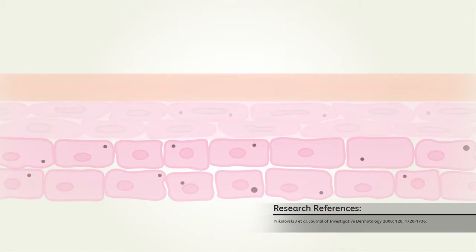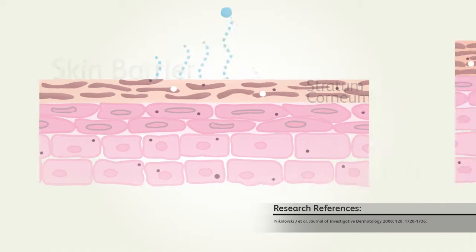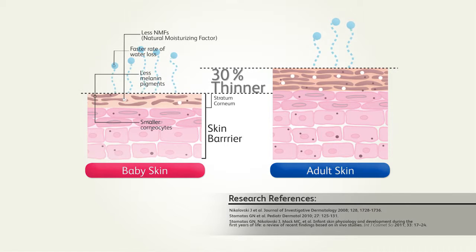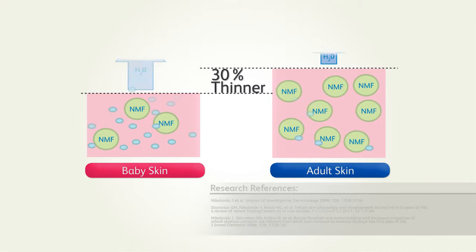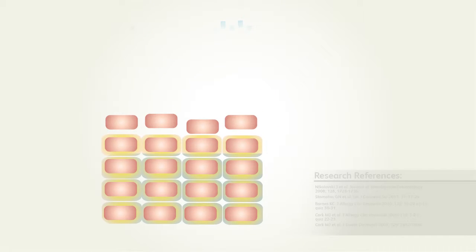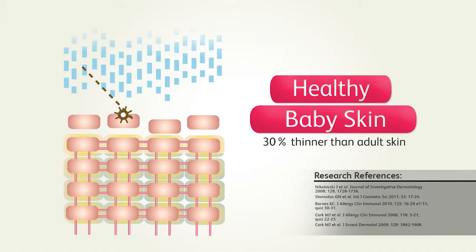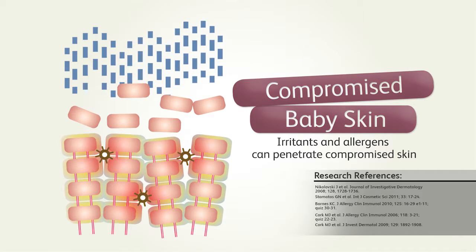As a result of this research, we now have a much better understanding of the structure and physiology of baby skin. For instance, baby skin barrier is 30% thinner compared to adults and is more prone to dryness, irritation and infection. Babies also have higher transepidermal water loss and less natural moisturizing factor. External irritants such as harsh cleansers can disrupt a baby's fragile skin leading to inflammation, allergen sensitization and bacterial colonization.